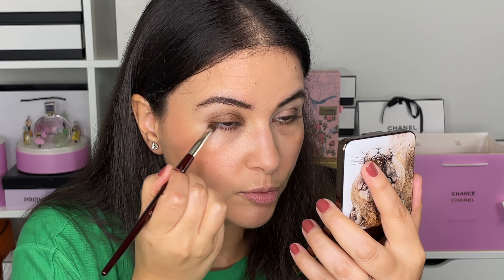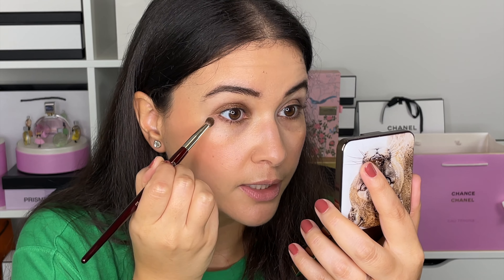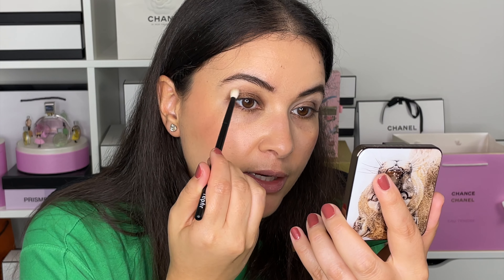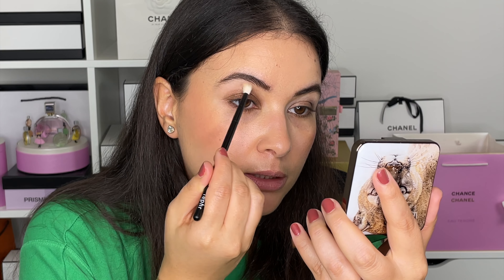Whatever is left on the brush, I'm just going to sweep it under on the bottom lashes. Now the blending brush I used earlier for that really light color — just going to help blend this out really seamlessly.